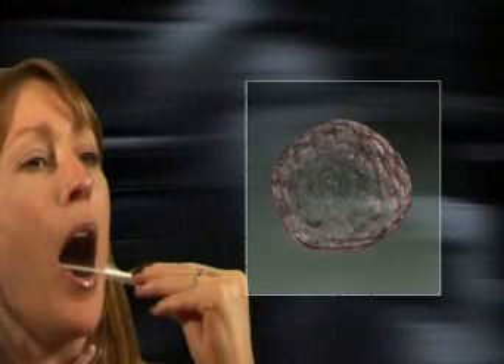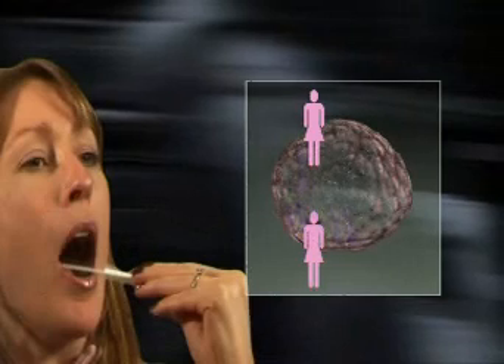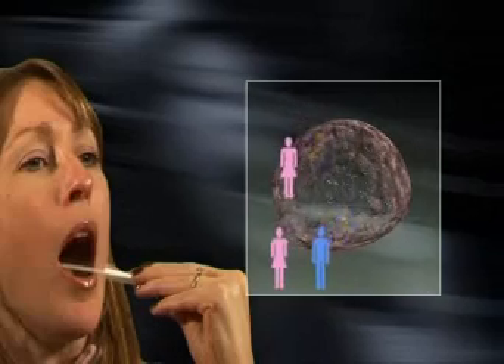Females can test their mitochondrial DNA, which is passed from mother to daughter again and again over thousands of years. This is the maternal line. Males can also trace their maternal line, as they also inherit mitochondrial DNA from their mothers.